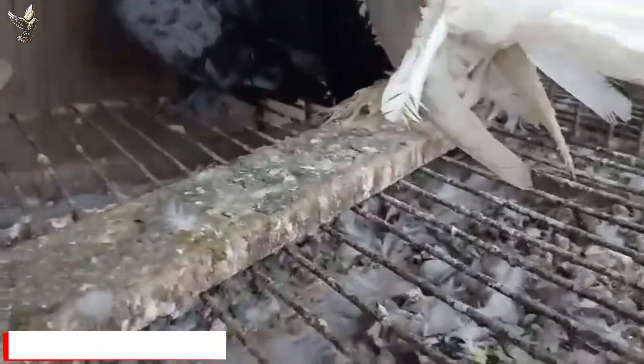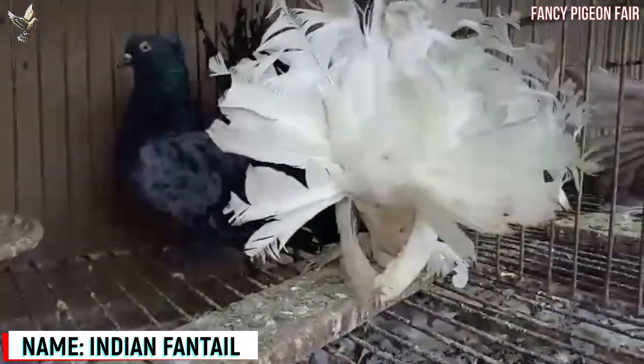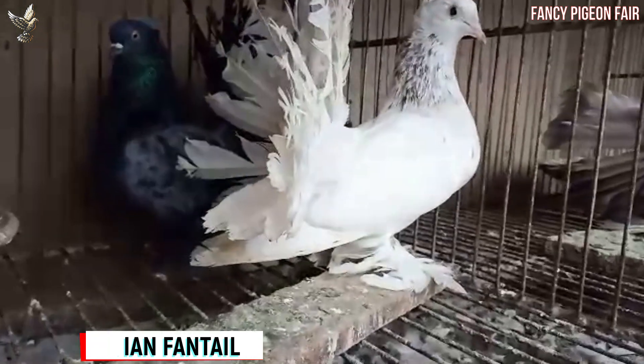Indian Fantail Pigeon. This is a very beautiful Indian Fantail Pigeon. Both birds are from the almond color bloodline.